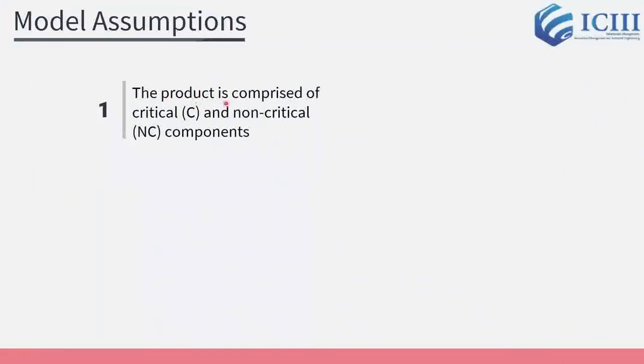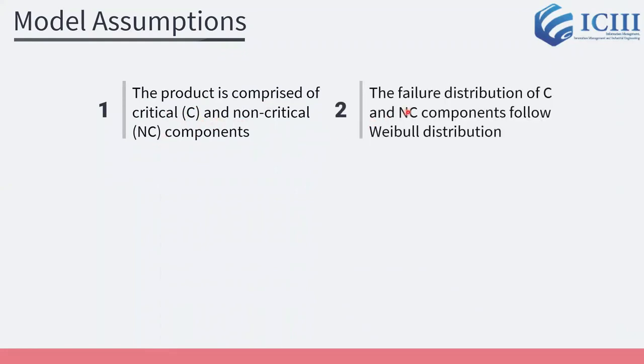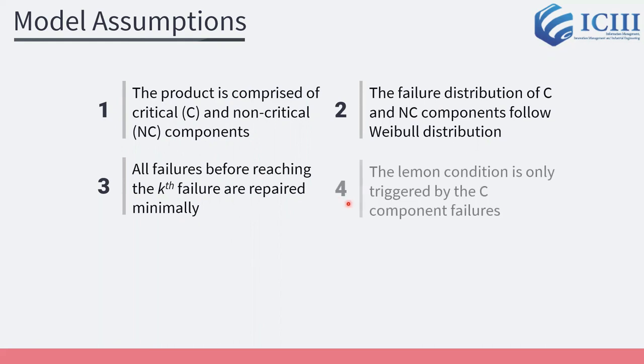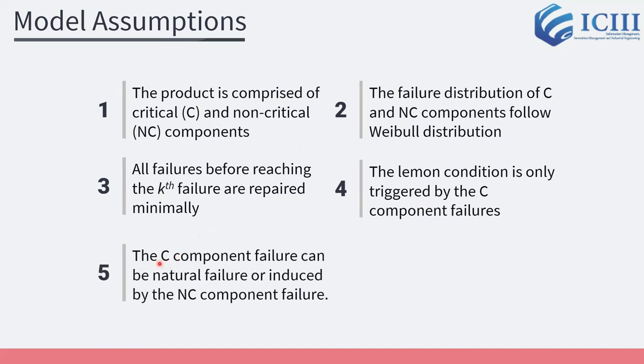We assume that the product is comprised of critical (C) and non-critical (NC) components. The failure distribution of C and NC components follows a Weibull distribution. All failures before reaching the number-of-failure threshold are repaired minimally. The Lemon condition is only triggered by the C component failures. Furthermore, the C component failure can be a natural failure or induced by the NC component failure.